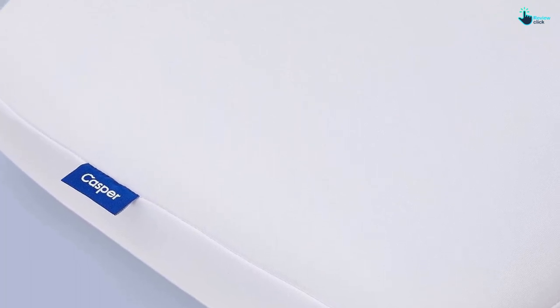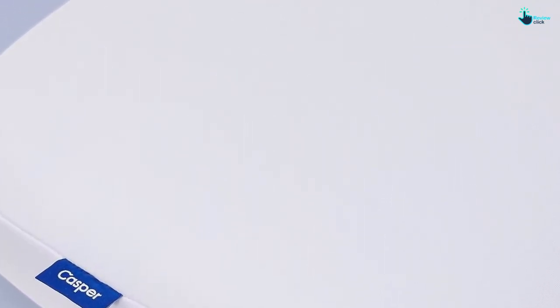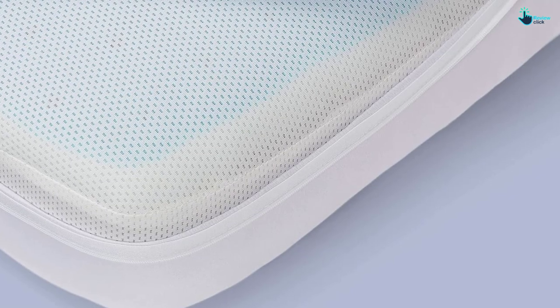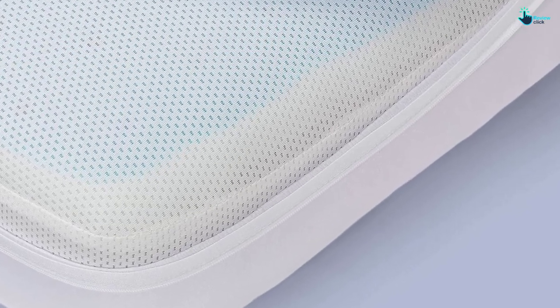We have yet to wake up with neck pain while sleeping on this pillow, including those of us with a history of neck pain and spasms. The removable cover is easy to wash and didn't suffer any damages during our testing. Our only complaint is that we would have liked to see a longer sleep trial period given the price.